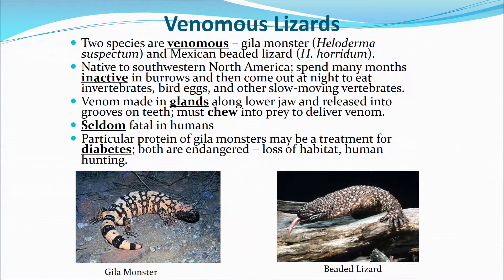There are venomous lizards — two species: the Gila monster and the Mexican beaded lizard. Native to southwestern North America, they spend many months inactive in burrows and come out at night to eat invertebrates, bird eggs, and other slow-moving vertebrates. They have venom glands in their lower jaw, released into grooves on their teeth, so they have to bite or chew prey to deliver venom. They are seldom fatal in humans, but a protein from them is used to help treat diabetes. Both species are endangered because of humans.